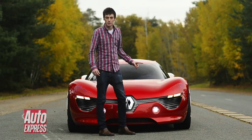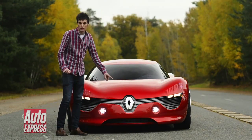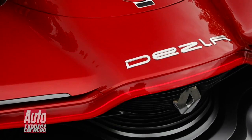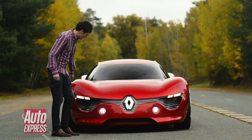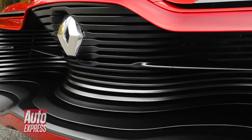Now it might not look like it, but this is a Renault. And if you don't believe me, take a look at that huge Renault badge in the middle there. It's all part of Renault's new design language, and this is the first car — it's called the Desir — that's used the design language. And it includes this full-width front grille here as well. And you're going to see that on all future Renaults, like the Clio.